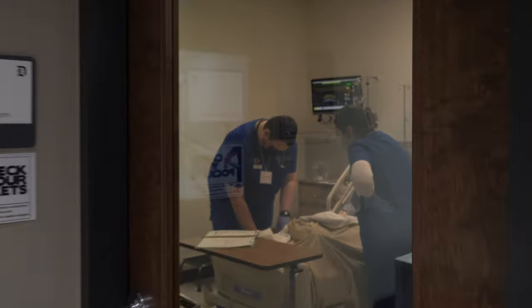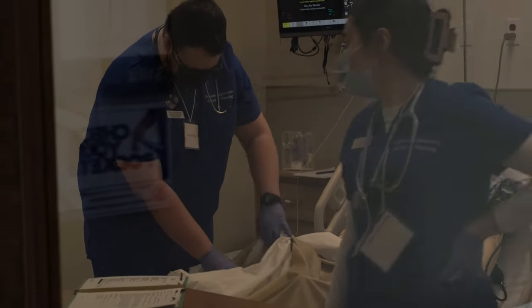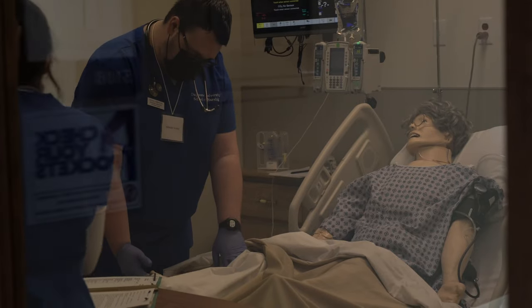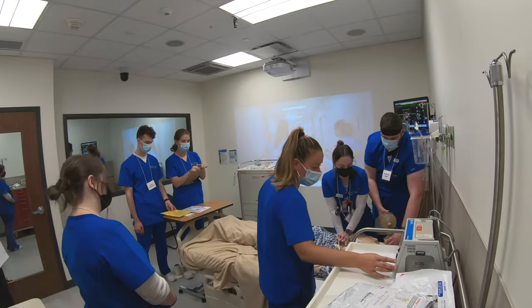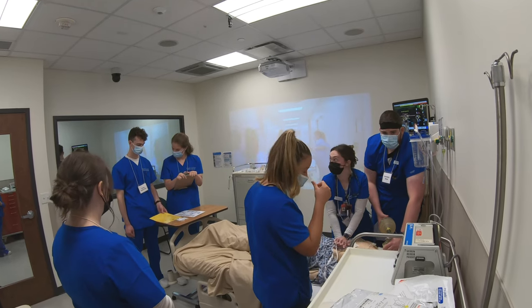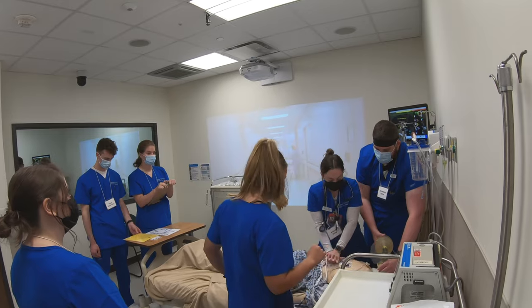This allows the faculty to guide the simulation without being in the patient care area, enabling students to function more independently and to develop critical thinking skills. These rooms also feature video projections and audio effects to simulate various clinical locations.